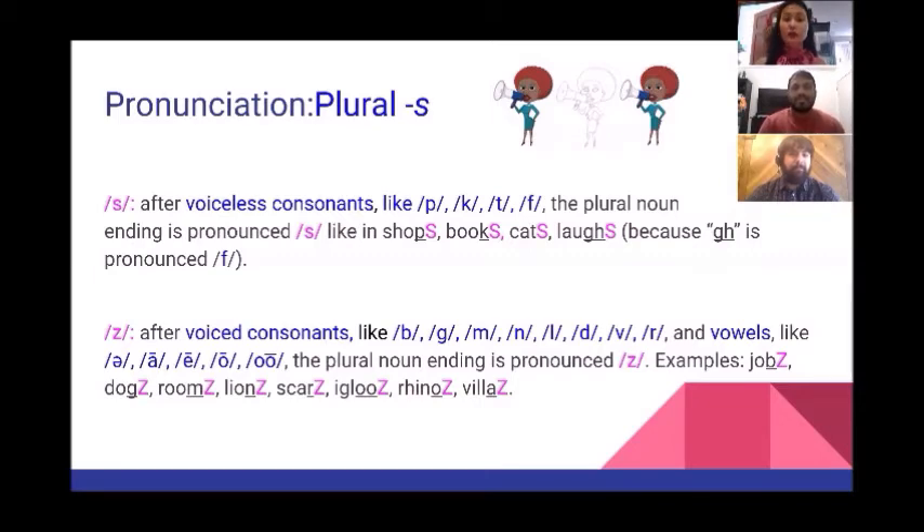The plural noun ending S is pronounced /z/ after voiced consonants. Touch your throat and pronounce these voiced sounds.